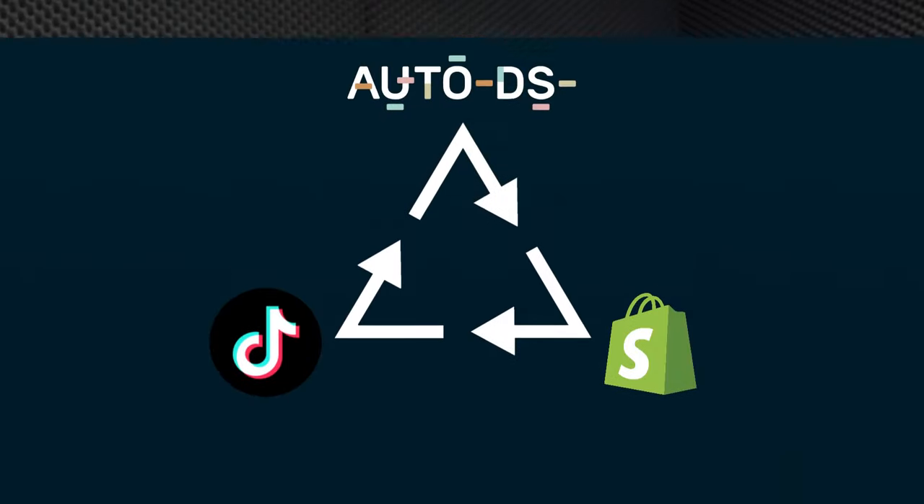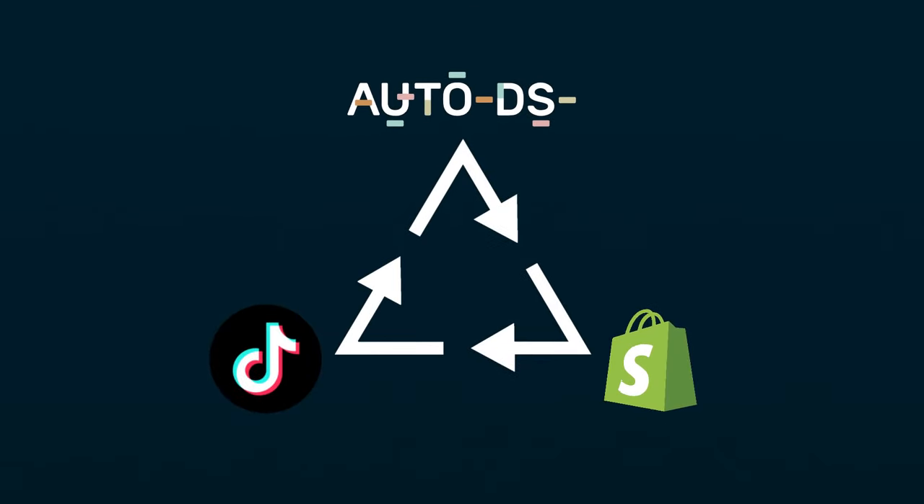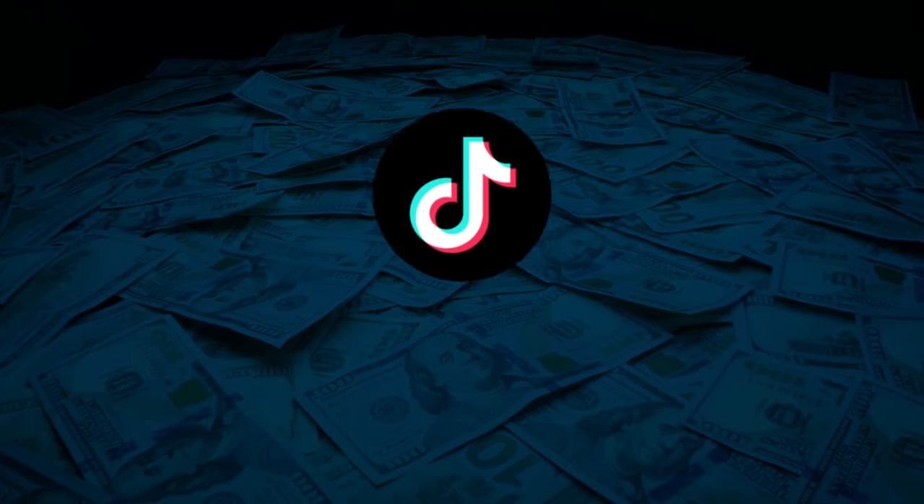Remember, we're talking about TikTok Shop. Your Shopify store will be synchronized with your TikTok Shop, so once you've sent the product from AutoDS to your Shopify store, that product will also be synchronized with your TikTok Shop. With the help of AutoDS and the automation it offers, you can now sell the same product in two different places — on your Shopify store and on your TikTok Shop.